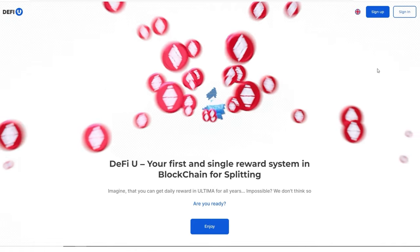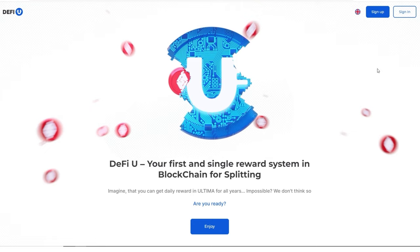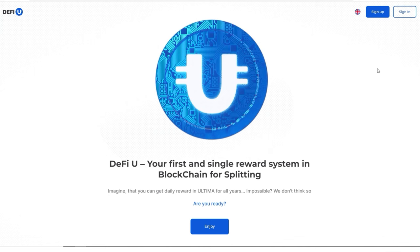How to purchase products on the DeFiU website through Ultima Exchanger. If you want to purchase a package on the DeFiU website, you can use the internal exchange, Ultima Exchanger. The payment process takes just a few minutes.